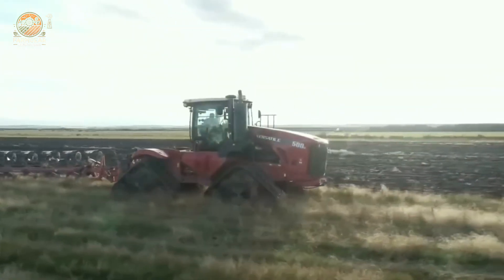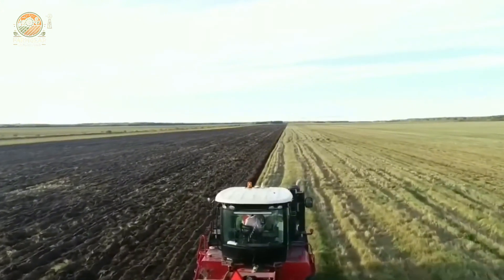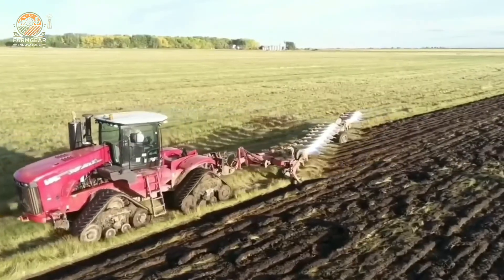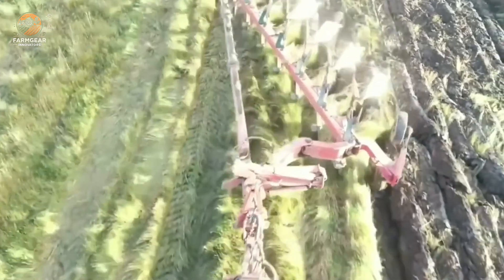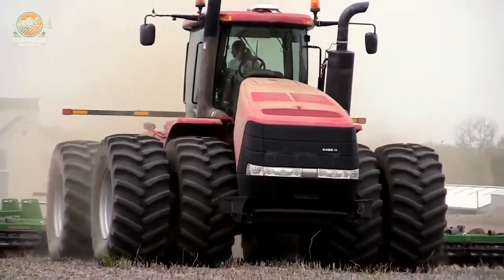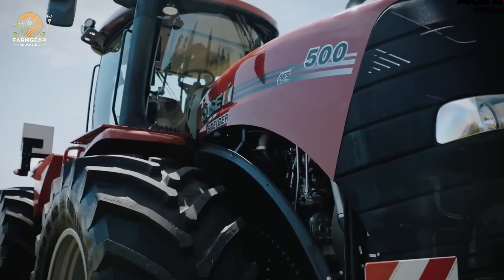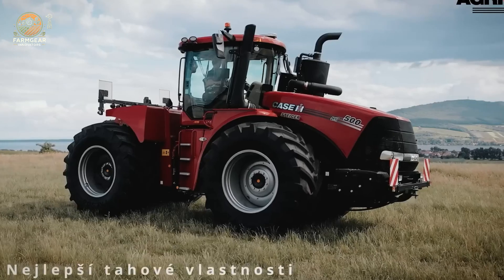The Case IH Steiger 500, a cornerstone of the renowned Steiger series, is engineered for unmatched durability and versatility in tackling the most demanding agricultural tasks. Powered by a formidable 12.9-liter, six-cylinder FPT diesel engine, it delivers a rated 500 horsepower with PTO performance peaking at 508 horsepower, effortlessly driving a wide array of attachments. It produces a robust 2,250 Nm of torque, and its 16-speed transmission ensures precise control, achieving a top speed of 40 km/h for efficient operations.